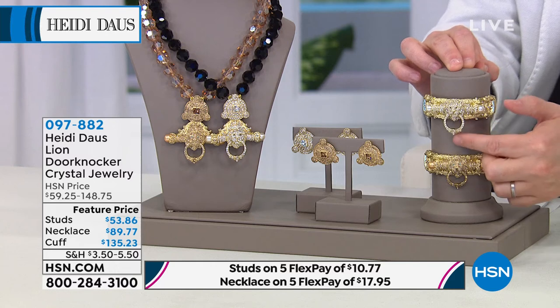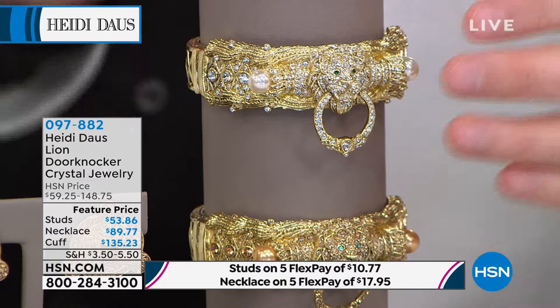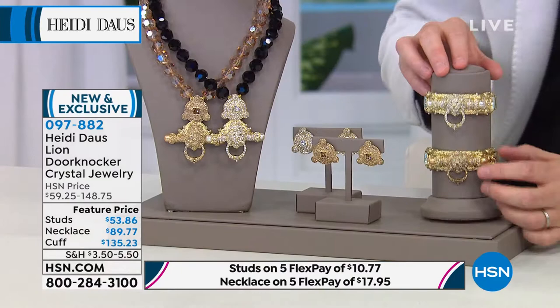Pay attention to the cuff — I mean, seriously, you talk about designer, extraordinary, and detailed. Look at the lion, look at the eyes, look at the layer upon layer upon layer of design going on there. And of course with the door knocker, which actually articulates, which actually moves — it is magnificent. On the lion below, it looks to me like those are beautiful aqua eyes that you see in there.